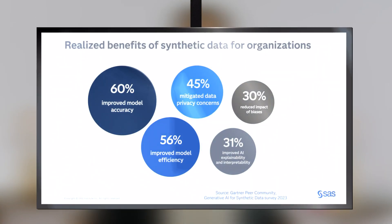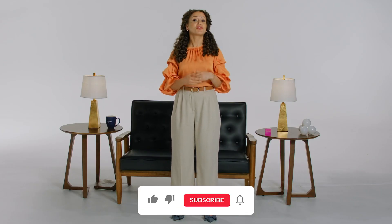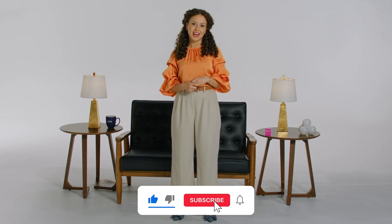So now we know what synthetic data is and why it's becoming more important by the day. Data and AI teams using it are seeing real benefits. In one Gartner survey, 60% of respondents reported improved model accuracy and 56% reported improved efficiency, plus big privacy and bias improvements. Numbers like those mean we're going to be hearing a lot more about this. If you want to learn more about synthetic data, we have lots of resources linked in the description. Drop your questions in the chat and subscribe so you don't miss our other episodes. I'll see you next time on The AI Generation.